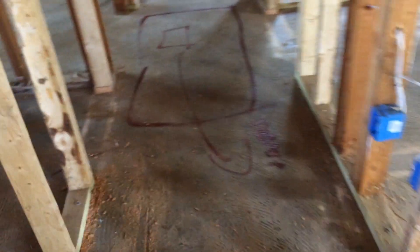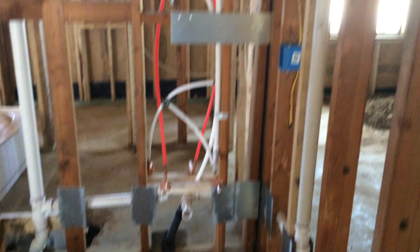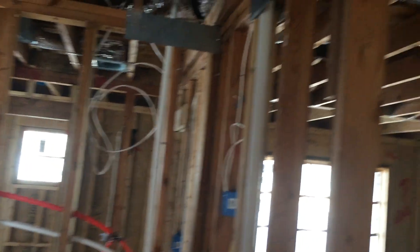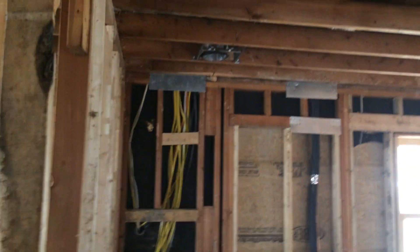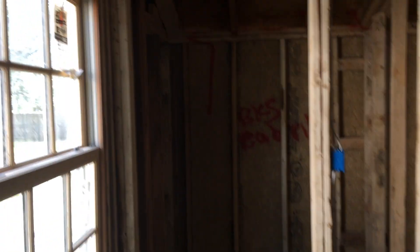So hallway, hallway bath, shower and tub. Nice size bedroom right here — it's going to have a nice large closet.